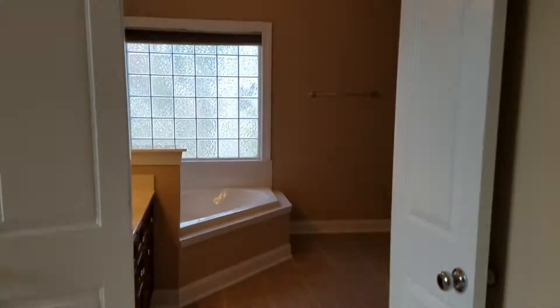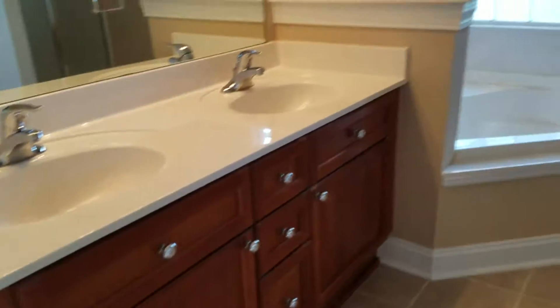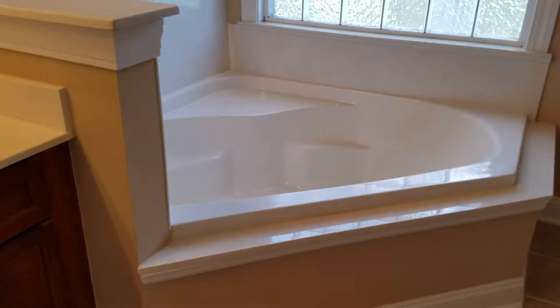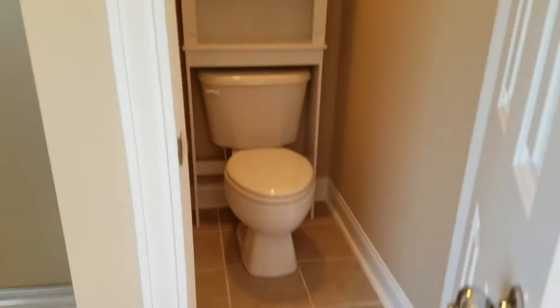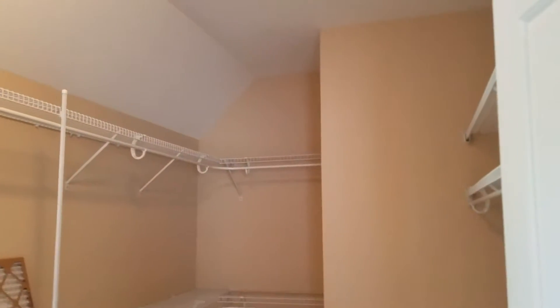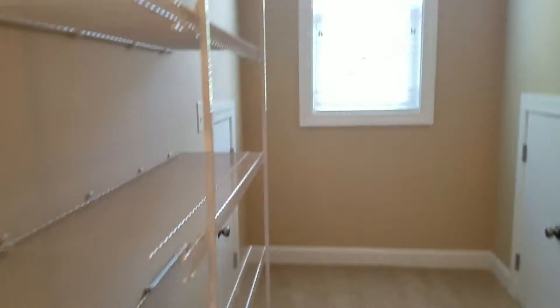Double doors lead into the master en suite with a dual sink vanity. Beautiful corner soaker tub. You do have some cathedral ceiling in here and a large shower. This is your water closet. And your master closet — you also have some additional storage space here, but you're going to need to put some flooring down in there.